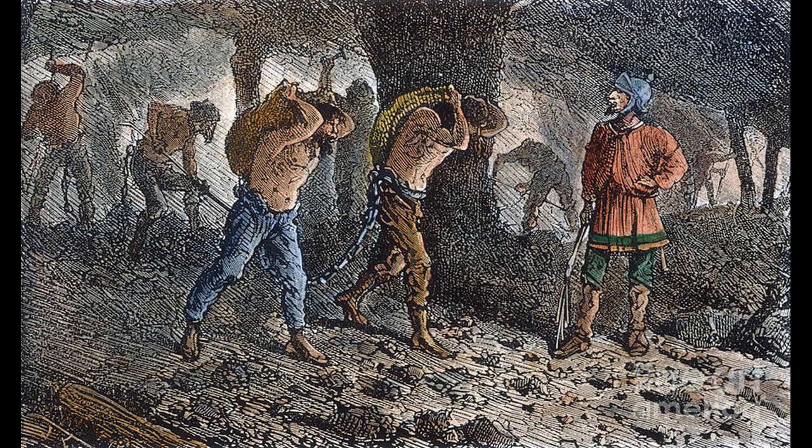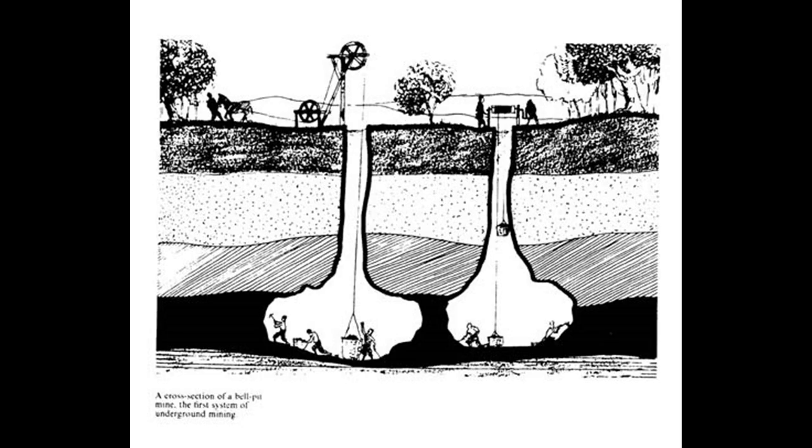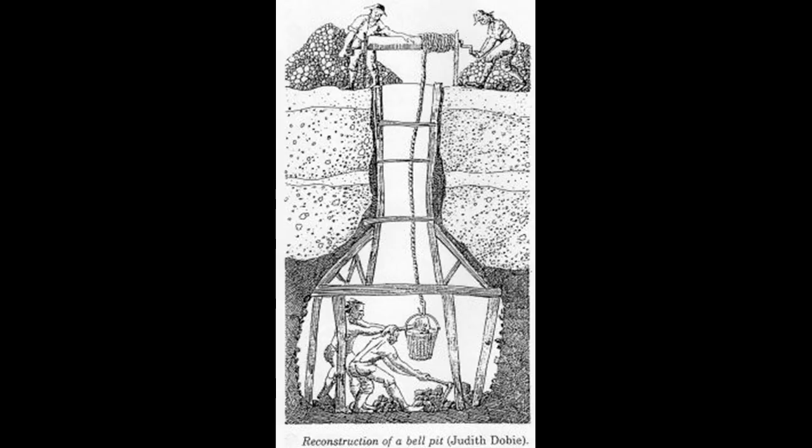There's been coal mining in Yorkshire since Roman times, but for most of that time it was only used locally to either heat homes or for local manufacturing. Most of these pits were called bell pits, where miners would simply dig up the coal on the surface in a shallow pit. They couldn't really dig deep mines because they ran into a huge problem: water.